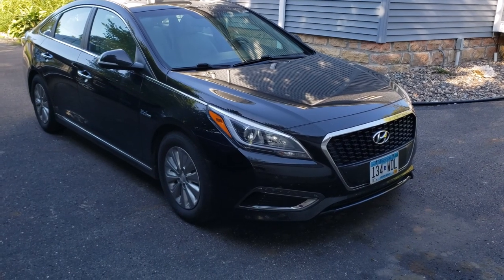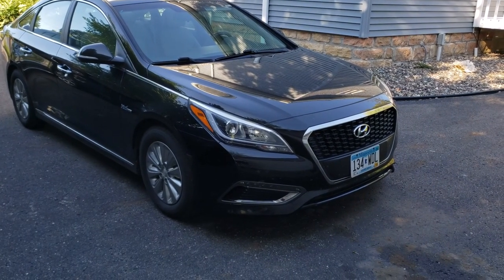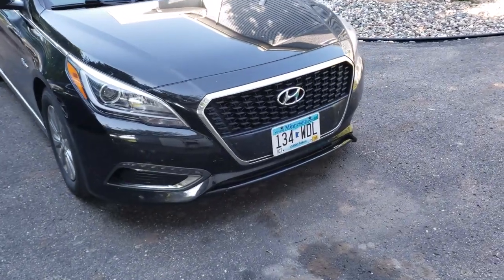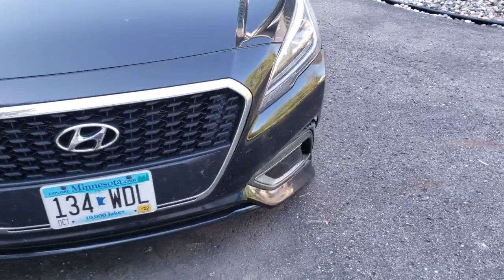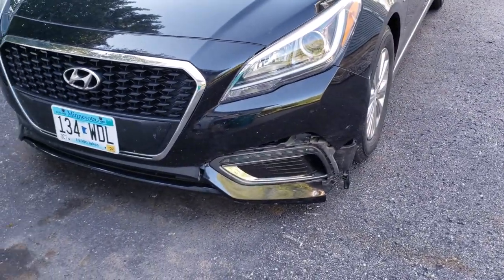Hey there YouTube! Welcome to Big Mike's Beard Wisdom. Today we're on the Sonata and today's video is kind of about when weird stuff happens. Let's say you're driving along and a little furry bowling ball decides it wants to be in the road and you can't avoid it.